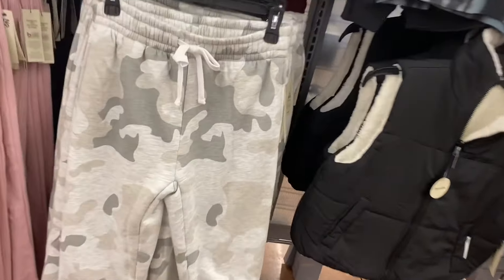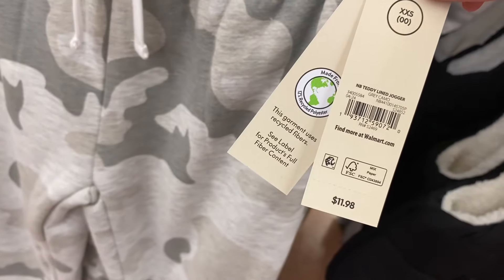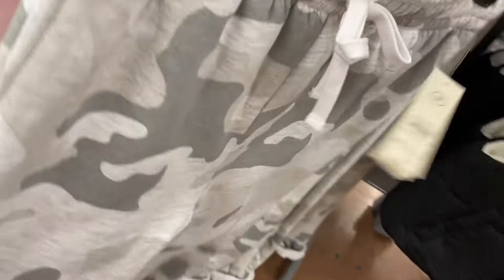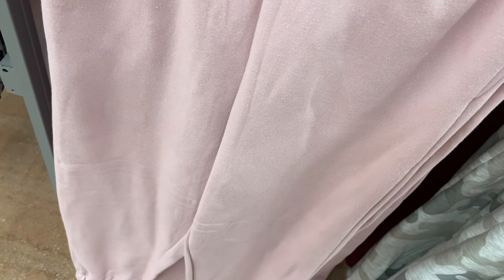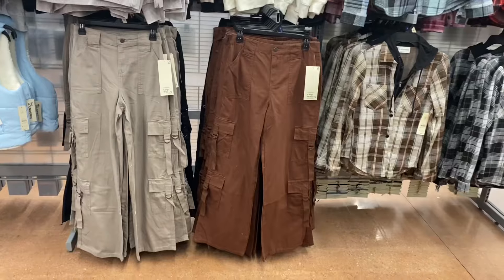There's a camouflage option and the one on the left looks new. This is the Teddy Line Jogger, $11.98 — the inside has a teddy material, so if you live in a colder region, this will keep you really warm. It also comes in maroon. And then there's the Fleece Jogger, $9.98, in pink or black — it looks very similar to the ones I showed at the beginning of the video but might be different.